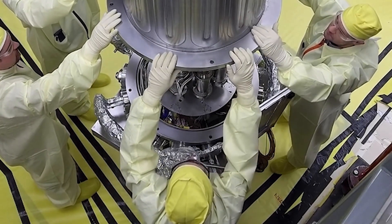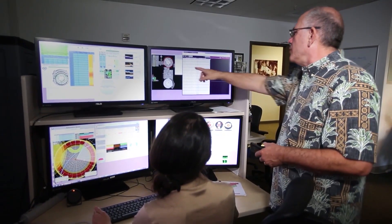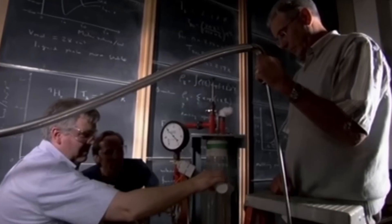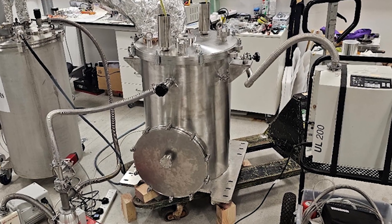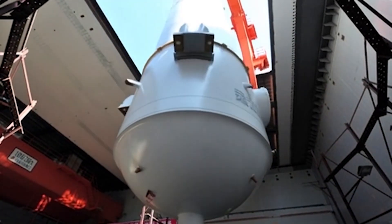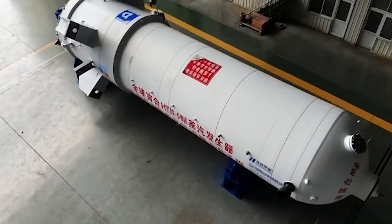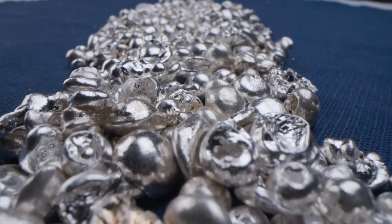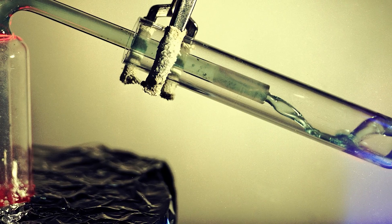Still, RTGs alone will not power a growing lunar base. That is why people speculate that China and Russia may be working on waterless fission reactors instead. One promising direction is helium-cooled technology, often called high-temperature gas reactors. Helium does not freeze, it works at high temperatures, and it fits sealed systems that make sense for the Moon. China also operates helium-cooled reactor technology on Earth, including the HTR-PM high-temperature gas-cooled design, which shows real experience with that approach. Other advanced concepts use molten materials as coolants, such as molten salt, sodium, or lead. These can handle extreme heat without high-pressure water loops and can support compact designs.